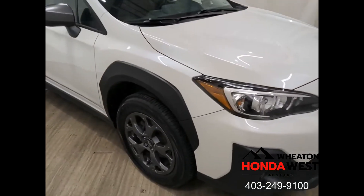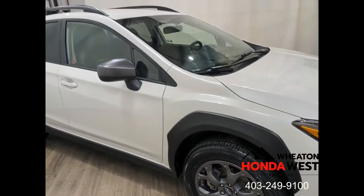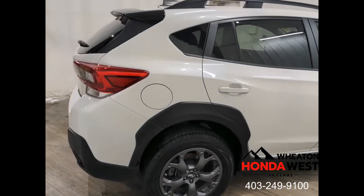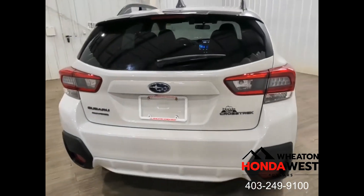Using a unique computer software program here at Wheaton Honda West, we sweep all sales listings across Canada to develop not only asking prices but transaction values, so that we know for sure what the best price in the market is on any given day in Canada.